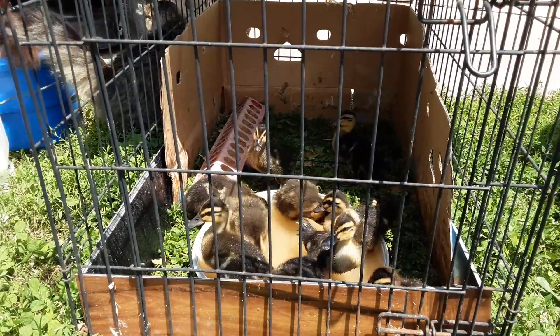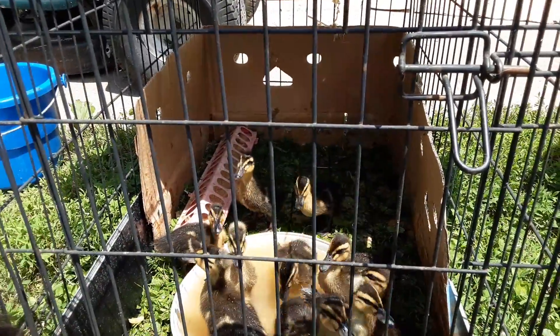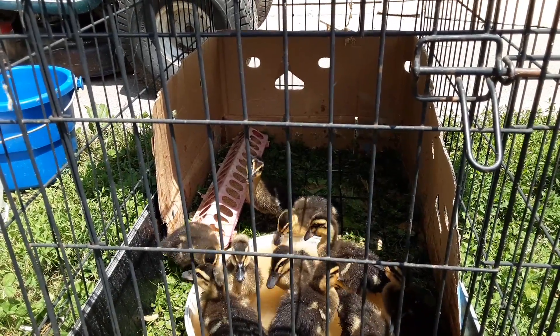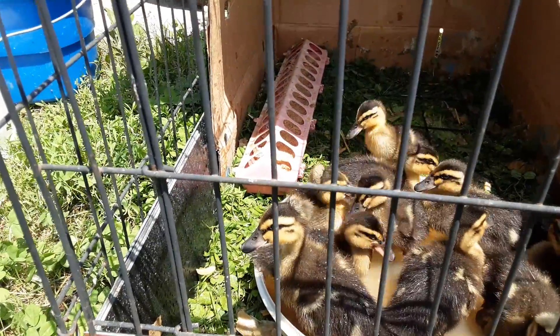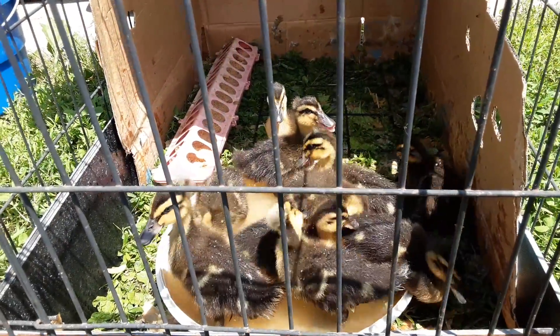I think they're adorable. If you notice, three of them have crests — they have puffs on top of their heads, which I think is just adorable. Kind of odd for a duck, but three of them do have poofs on their heads. It just makes them look so strange to have a poof on top of their head.